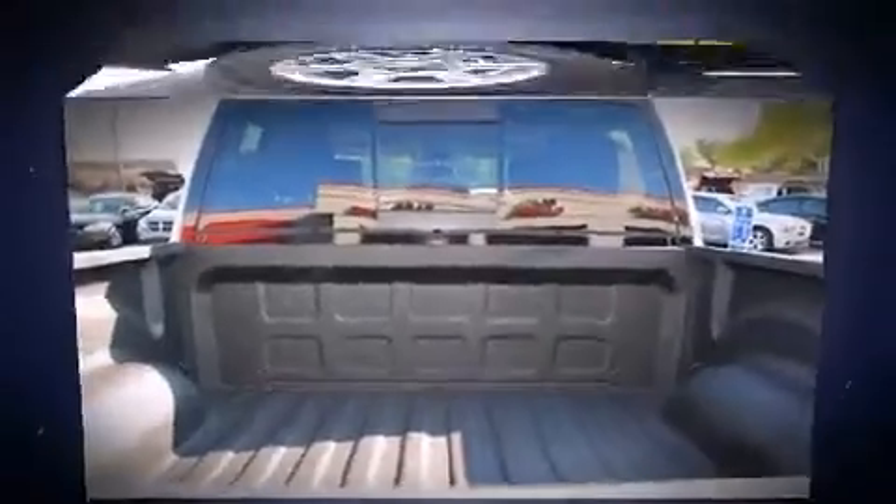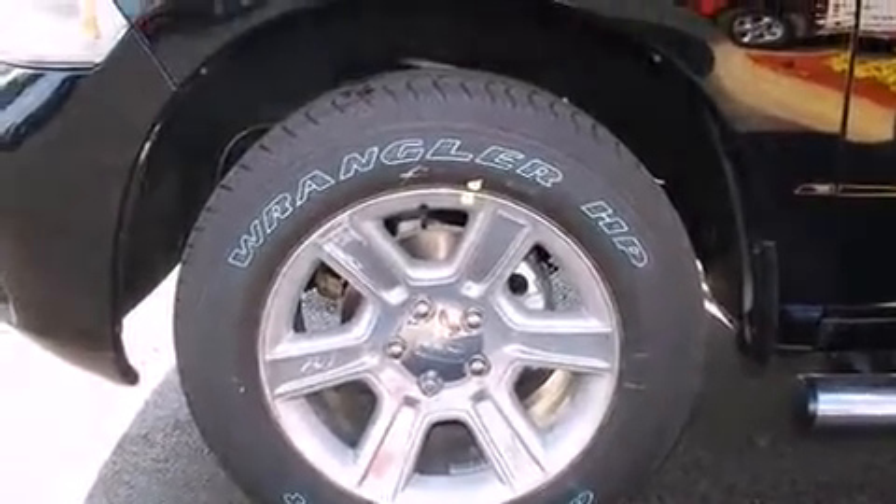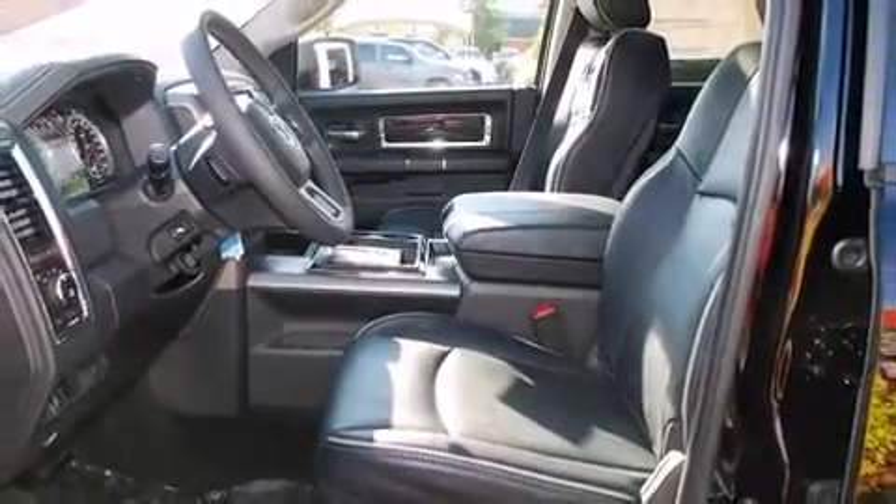It's equipped with tons of terrific amenities, but it won't break your budget. Like leather upholstery, voice-activated navigation, power front seats, a rear step bumper, heated and ventilated seats, turn signal indicator mirrors, a bed liner, and air conditioning.